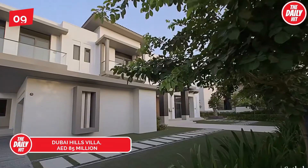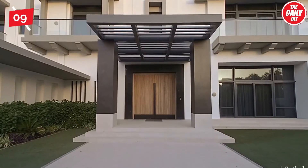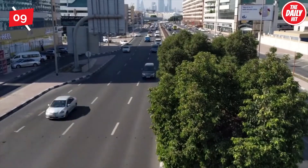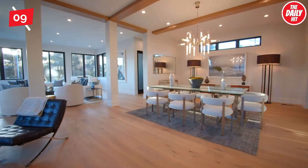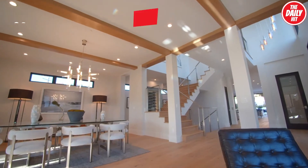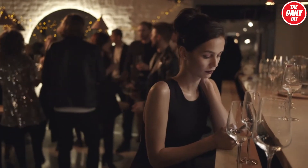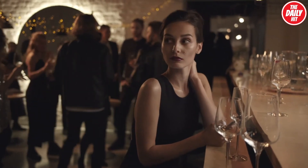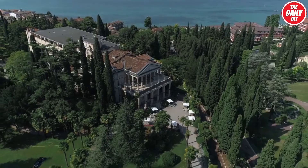At number 9, estimated at roughly 85 million dirham, spanning four floors, this villa in Dubai Hills has a modern and bright open layout, complete with elegant Italian furniture. The ground floor features two living and dining rooms, two guest powder rooms, and two kitchens, both with Miele appliances. The ground floor also boasts a double-height bar area with built-in speakers and an outdoor landscaped garden with its own bar and barbecue area.